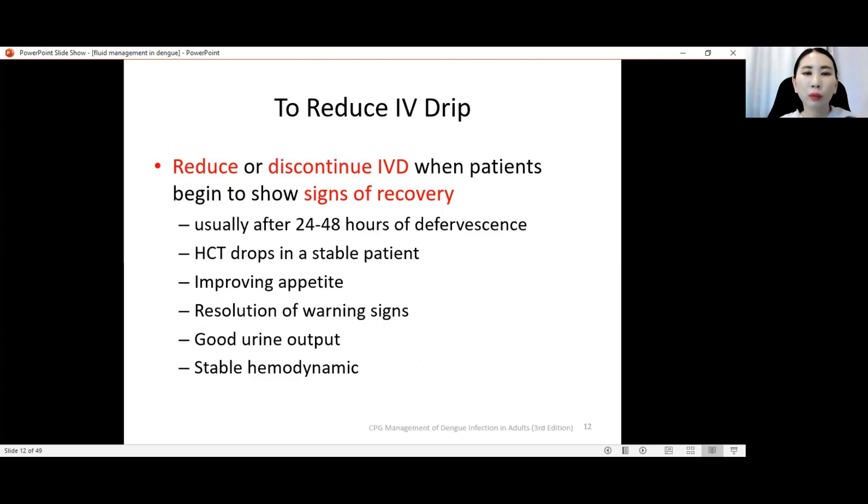When do we reduce our IV drip? We can reduce or discontinue IV drip when patients begin to show signs of recovery. We must beware of the hours of defervescence. Usually 24 to 48 hours after defervescence, we need to start considering cutting down the drip because the patient is moving from critical phase to recovery phase. Once they enter recovery phase, there will be reabsorption — all the leaked plasma will be reabsorbed back into the vessel and might even cause volume overload.